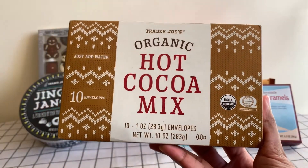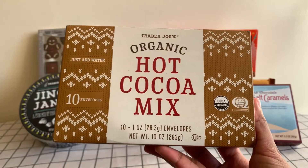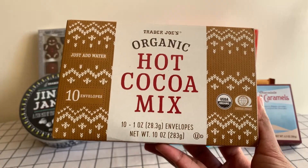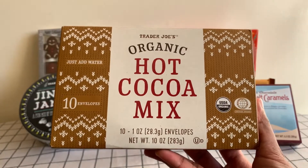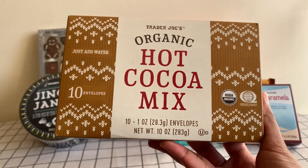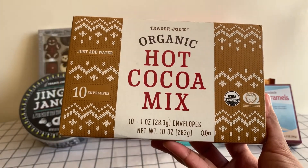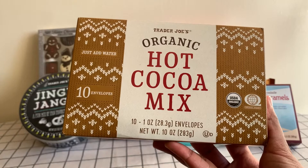It's creamy and chocolatey with just the perfect amount of sweetness. And this hot cocoa — I'm not exaggerating — this is my absolute favorite. It's so rich and chocolatey and has a perfect contrast of a bit of saltiness to it. It's amazing. Go and get this — this is my favorite winter item I've ever had.